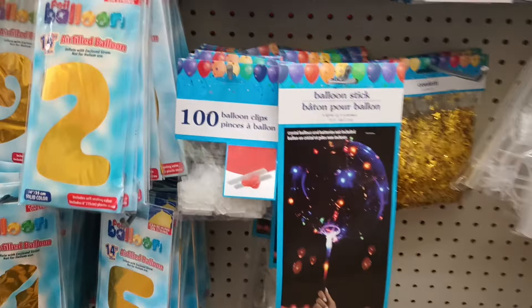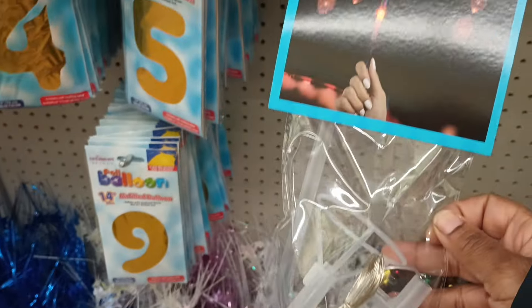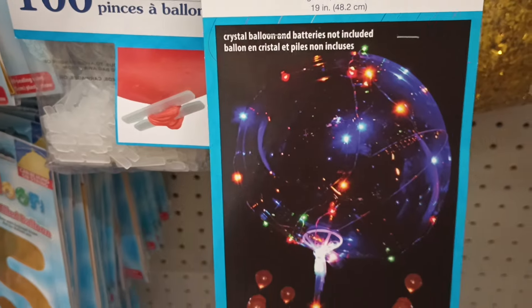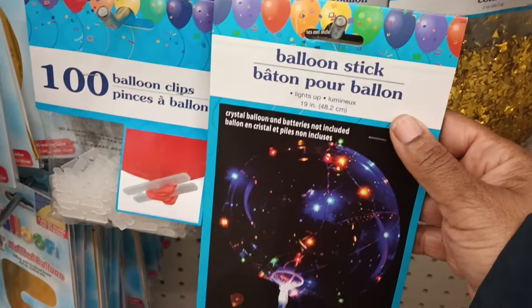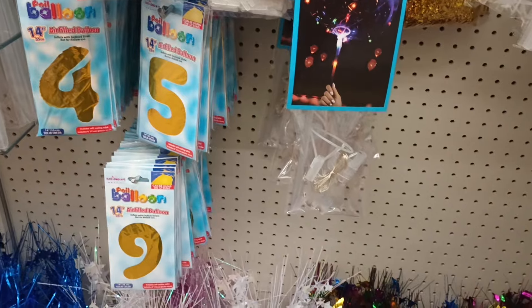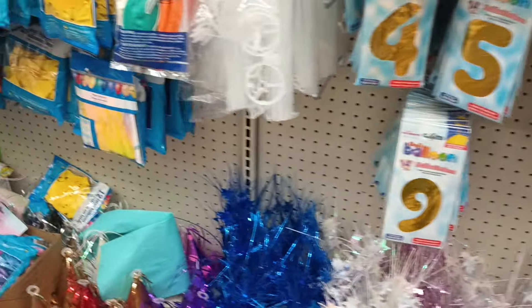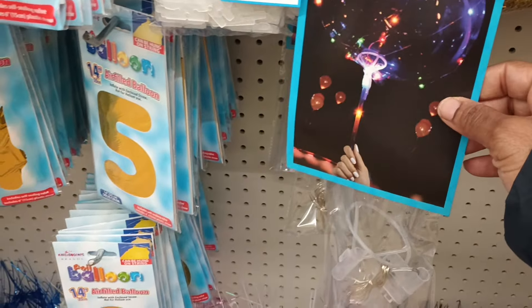One more item I have not ever seen before — it's a balloon stick but it has a light in it! Dollar Tree keeps knocking our socks off. It says crystal balloon and batteries not included, so you would put this inside a crystal balloon — that is amazing! Dollar Tree did have those balloons that you couldn't bust — I think they were made of plastic, not rubber. You could probably pair this stick with those balloons if you can find them.